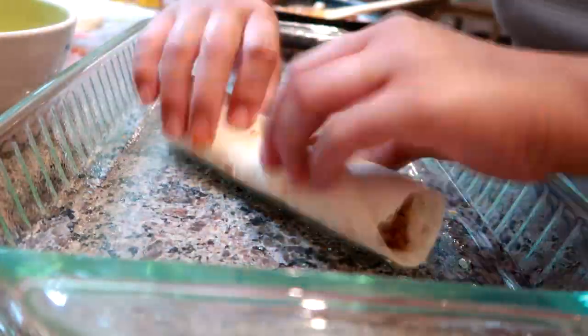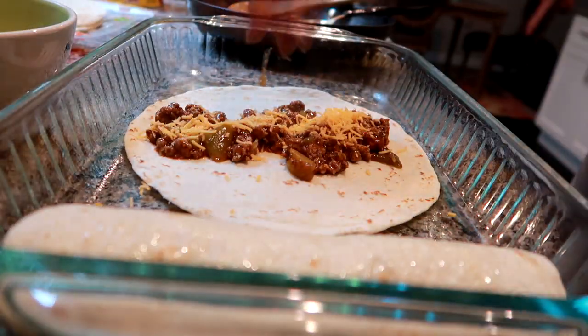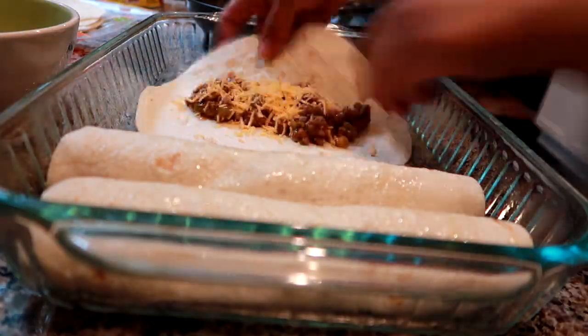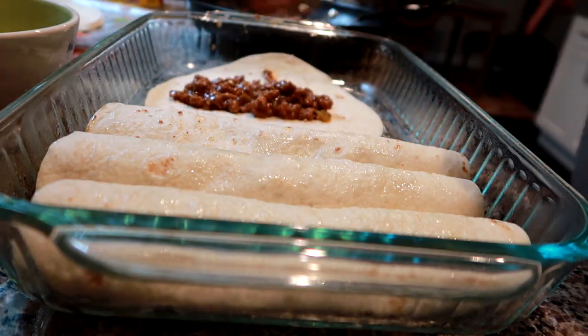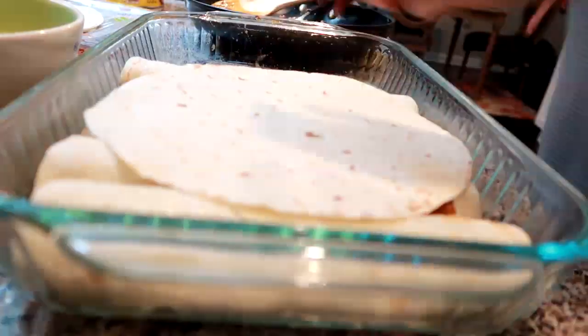Hey guys, Leigh Ann here, Grady's mom. Starting a new week of what I cooked for dinner. I am making one of my favorite meals - enchiladas. They are so easy and delicious, you should definitely give them a try. If you guys are enjoying these regular uploads of what I cooked for dinner, please let me know by sharing this video. A lot of work and time goes into editing these, but I hope you enjoy it. Let's go ahead and see what I made this week.